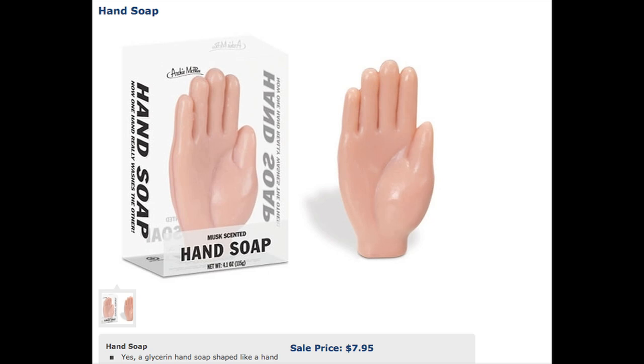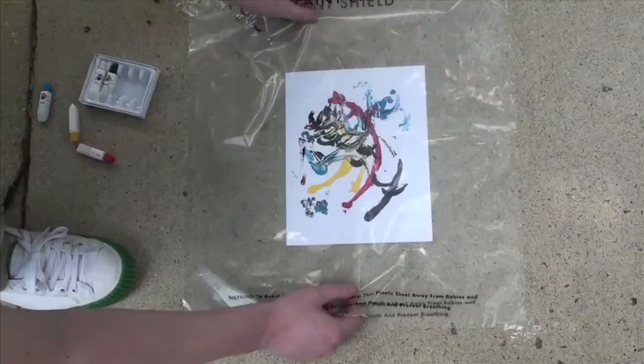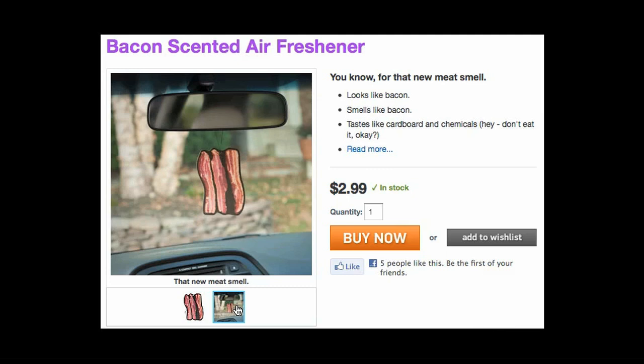Some hand soap. Once they're clean, shove on some pickle finger puppets while your pet finger paints masterpieces with no mess, thanks to ThinkGeek.